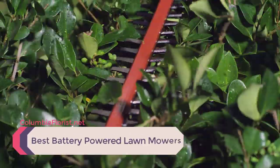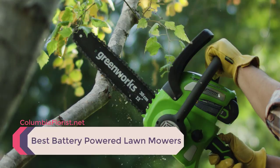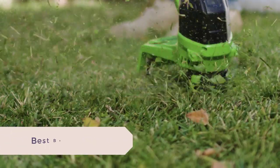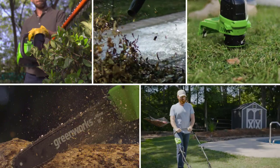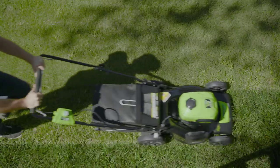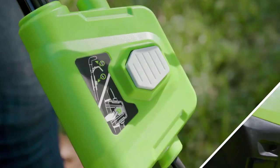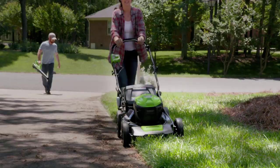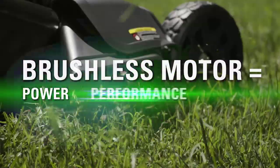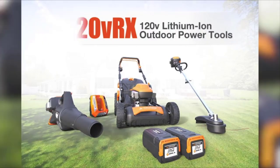The demand for cordless lawnmowers is growing rapidly as the demand for emission-free, silent but powerful lawnmowers increases. We've listed the top five best battery-powered lawnmowers and their key features, plus the things to consider to help you choose the best one for you. Links to all the products mentioned are available in the description, and you can find more detailed analysis and a comparison tool on our website, columbiaflorist.net.